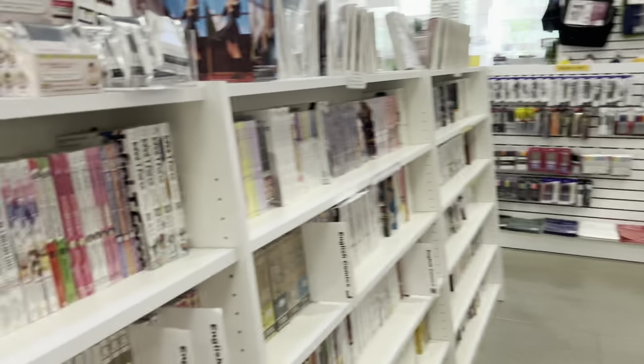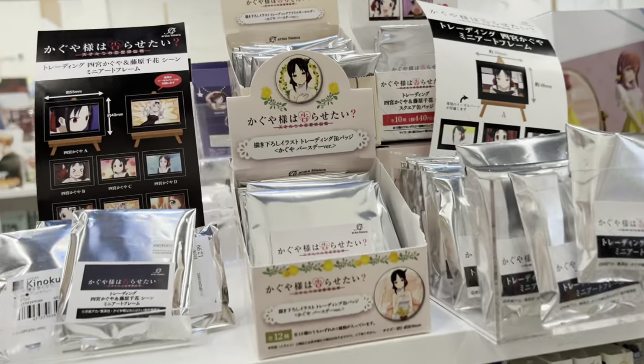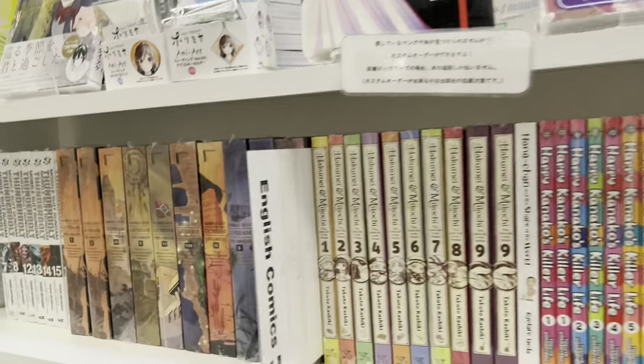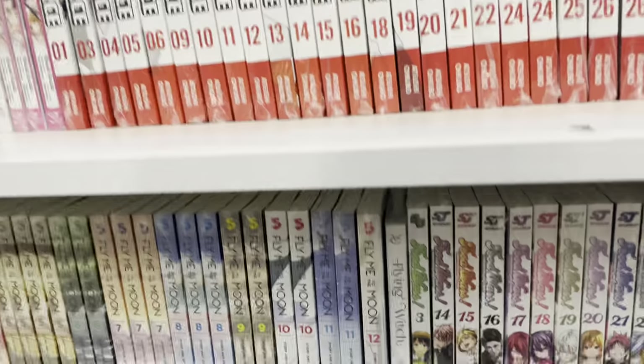Moving on here to their Fairy Tail and Fruits Basket merchandise — I always love Fruits Basket and I'm glad they're making more available. Here we have Kaguya-sama: Love Is War and all the merchandise that goes with it; the artwork is so gorgeous and I really need to start this series. Here we have Mobile Suit Gundam — I've seen this in a lot of other people's collections but have no idea what it's about.